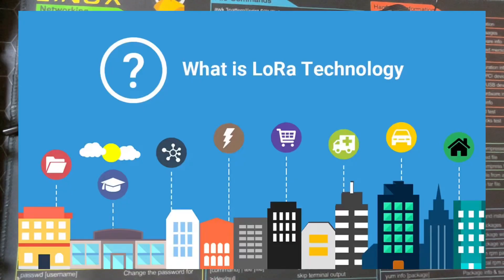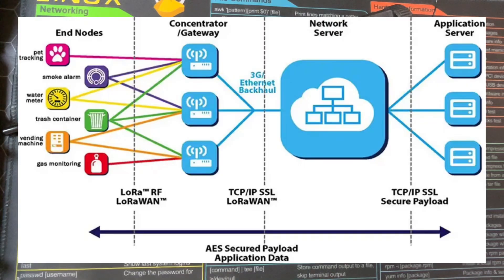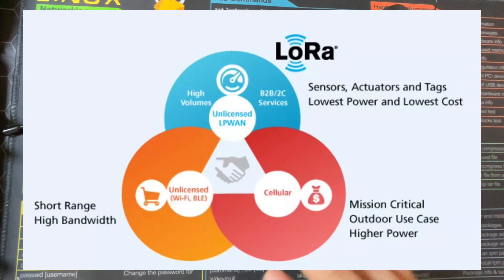What is LoRa? LoRa is a modulation method — basically the way a radio sends data over long distances using Chirp Spread Spectrum. It's a physical layer technology patented by Semtech, used for long range, low power communication. It's ideal for sensors, trackers, and even messaging where cell phone coverage is absent.